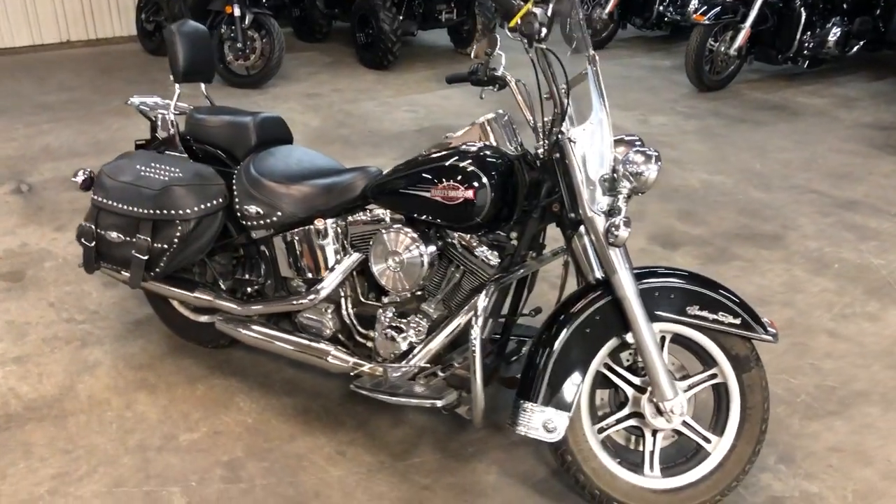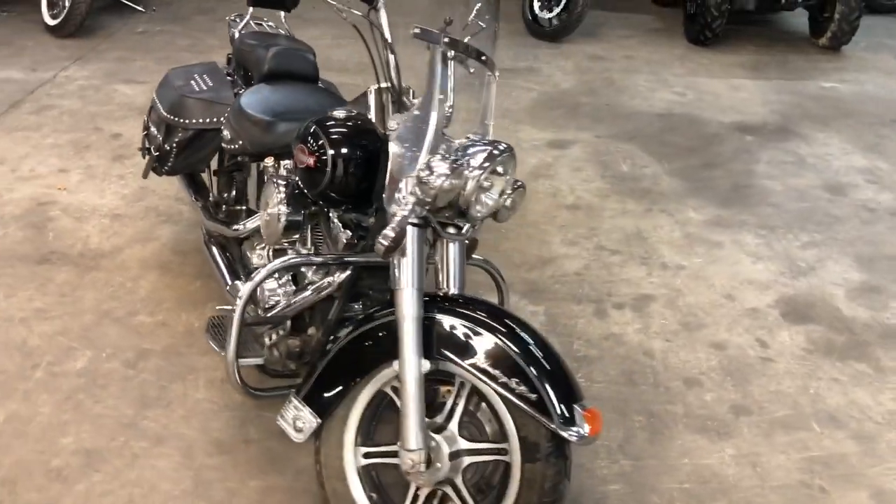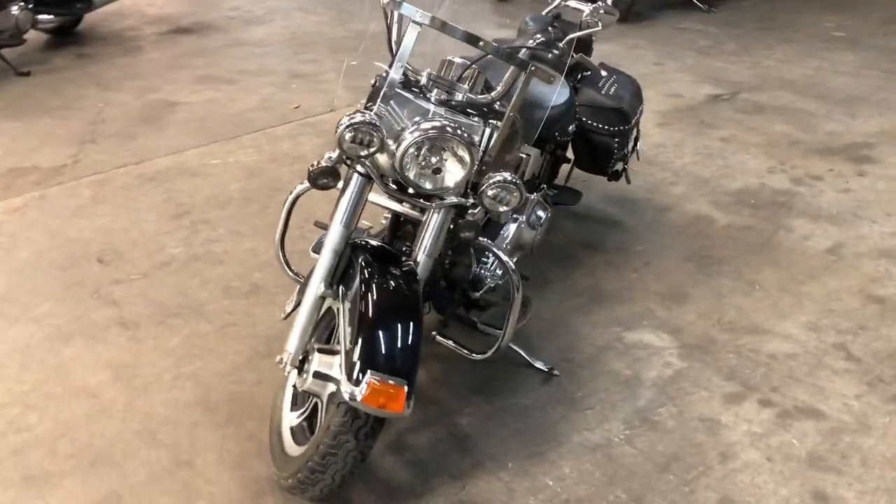Hey guys, ApprovalPowerSports.com here doing some videos on some stuff that just came into the showroom. Check this one out — 2005 Heritage Softail Classic for sale. Super clean bike, all the good stuff.